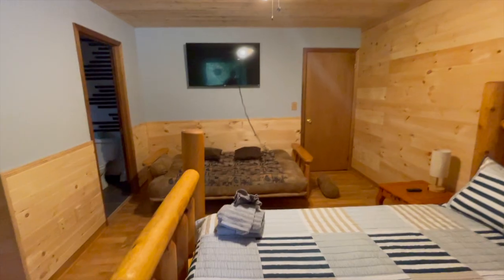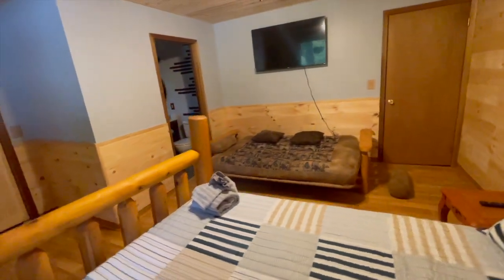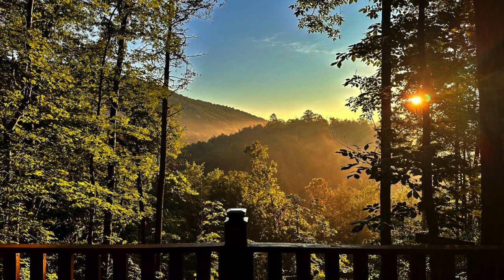Discover the charming second bedroom with rustic ambiance. This retreat isn't just a home — it's a prime investment opportunity, standing out in the short-term rental market.